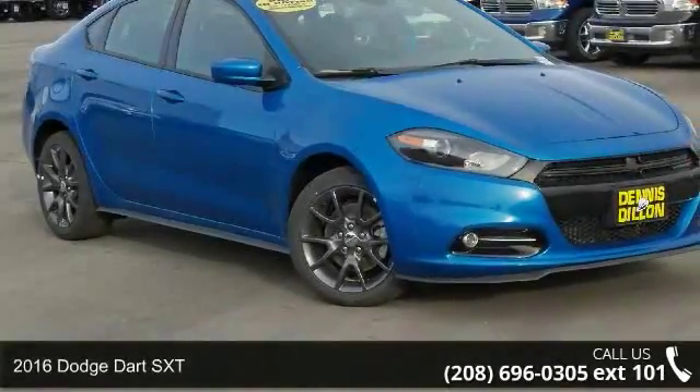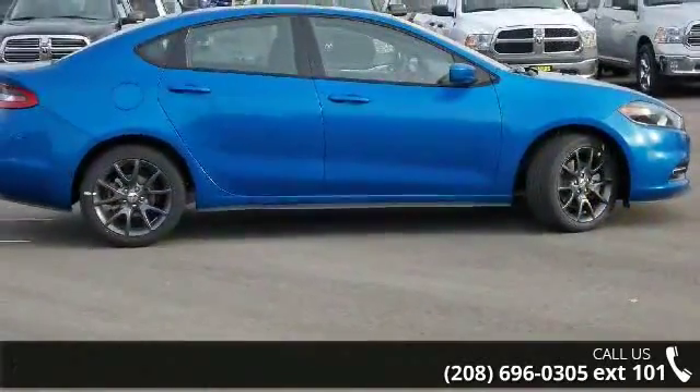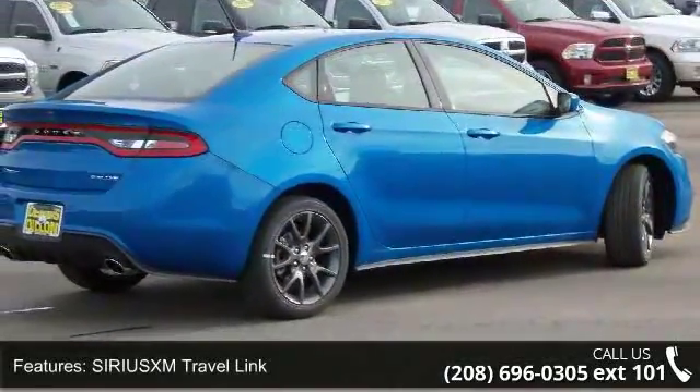Check out this 2016 Dodge Dart SXT. If you are looking for an automobile with great features, look no further. This vehicle comes with a reliable 4-cylinder engine connected to a smooth-shifting automatic transmission.